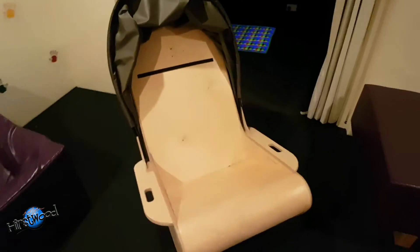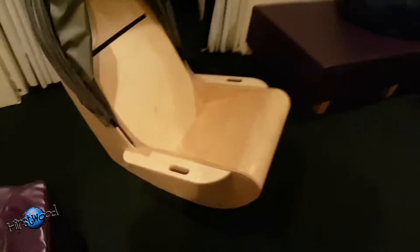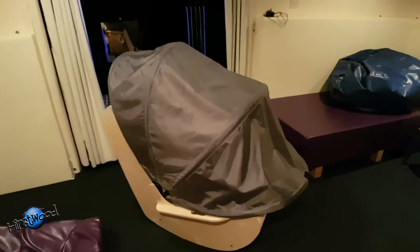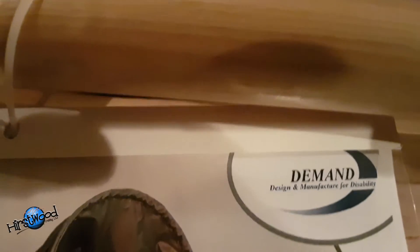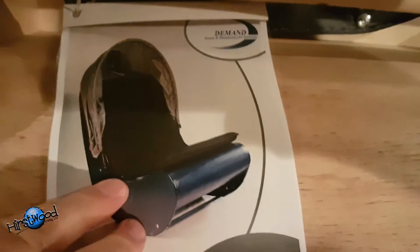This is an absolutely wonderful sensory chair. I've seen little versions of this in Ikea, but if I put my foot there you can see this is a grown-up version. I love this because it's got a canopy that comes down over the chair like that, so you can just get in the thing. Absolutely love it. It looks like it's from a company called Demand and it's called a sensory shell chair.